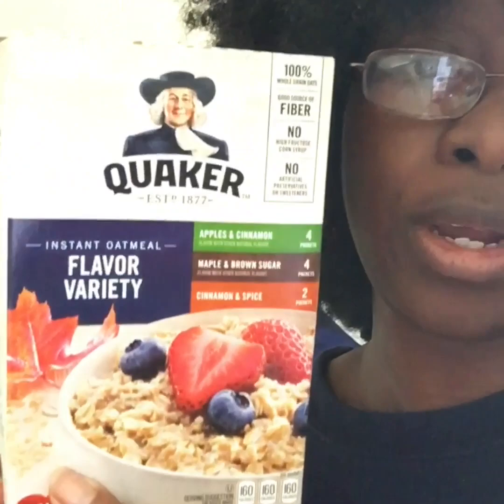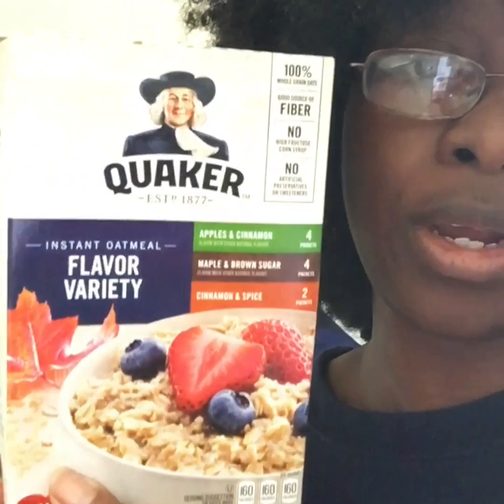I might add strawberries or grapes. I don't do plain oatmeal — it's not exactly the tastiest thing. I like the Quaker Oats flavor variety pack — the cinnamon and spice, maple brown sugar, and apple cinnamon. I love those, and my kids love them too. I typically do one pack in the morning with a little milk, a little butter, and maybe a little sugar.